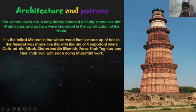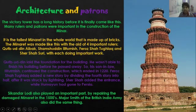Architecture and Patrons. This victory tower has a long history. Many rulers played an important part in its construction. The important rulers were Qutb-ud-din, Iltutmish, Feroz Shah Tughlaq, and Sher Shah Suri. Qutb-ud-din laid the foundation. Iltutmish completed the building in 1220. Feroz Shah Tughlaq added a new story by dividing the fourth story in half. Sher Shah Suri added a new entrance to the Qutb Minar.